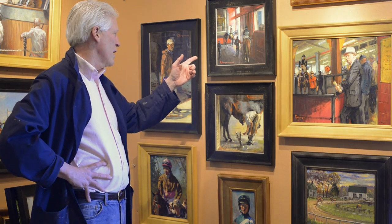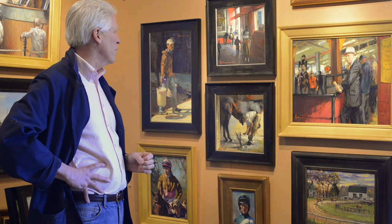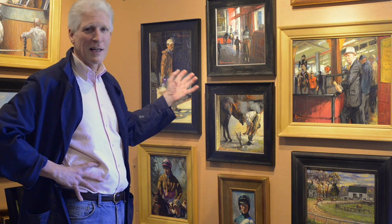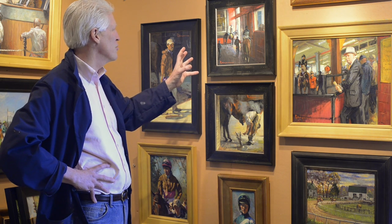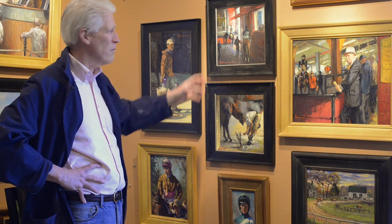Here we have again just an unusual view. They're heading out, the race is called, and they're just putting the riders up and going out. I particularly like the lighting situation — just a very unusual space. And again, a very unusual thing. People who know Pimlico will really find this familiar.